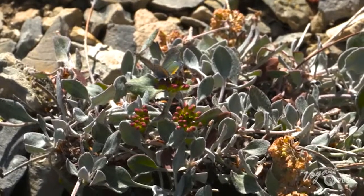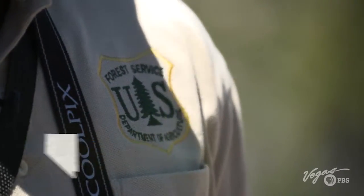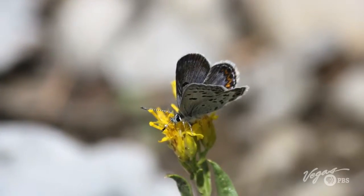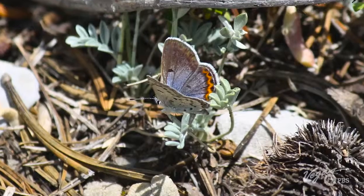Now that I've spotted the star of this story, I want to know more about its connection to the land. This is C.J. Woodard, a wildlife biologist with the U.S. Forest Service. One thing I was taking from my conversations is the fragility of this butterfly system. What can you tell me about land management out here and how that ties into the whole thing?